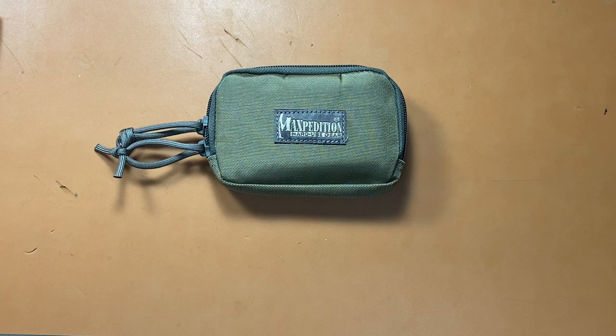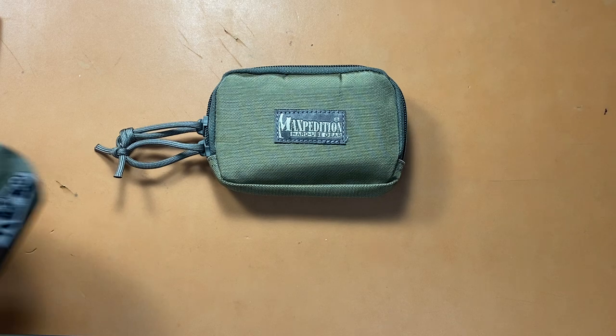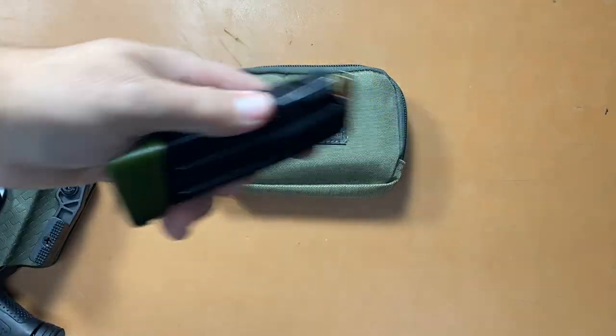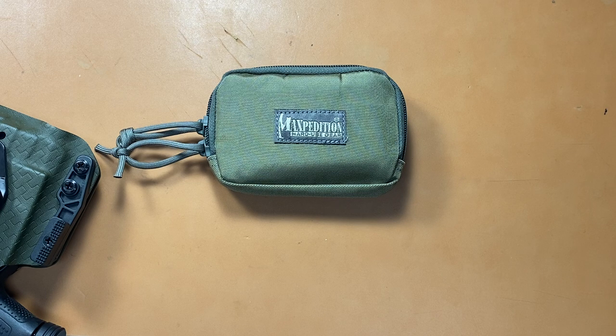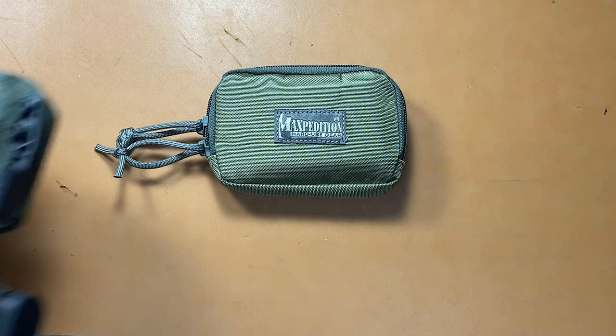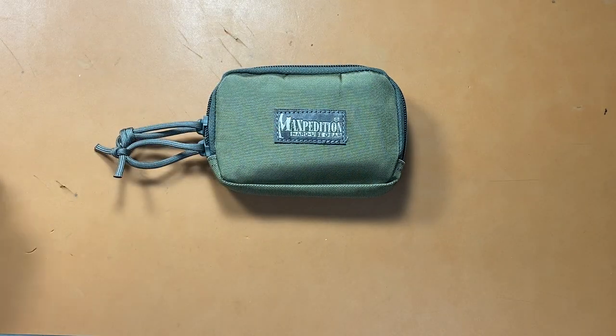I always had a bag — an EDC bag with medical in it and all those kind of things. But I don't always have that bag on me. A lot of times I just grab this, throw it in my waistband, throw that in my pocket, and throw that in my other pocket. My flashlight, and I'm good. I don't have anything else, I don't have a bag on me most of the time. But I always have that medical pouch on me — wherever I go, I have that, or something similar to it.